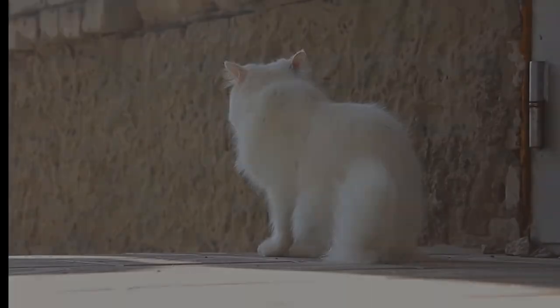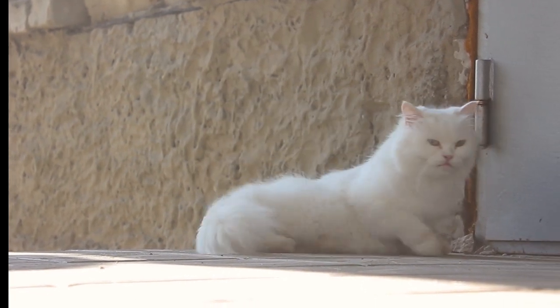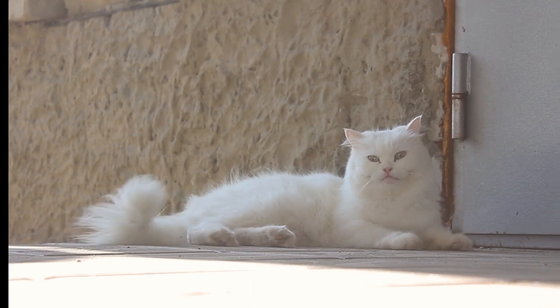We actually have a cat right now — an outdoor community cat. She's a white Persian cat named Snow, and we're really trying to get her adopted because she's a really beautiful cat and I know somebody would love to have her.